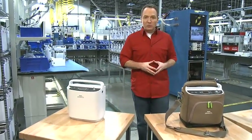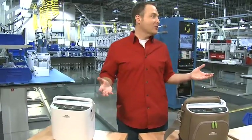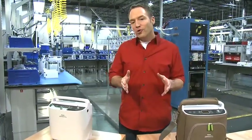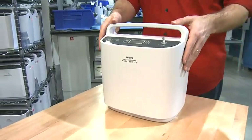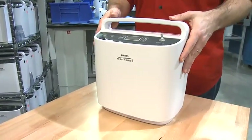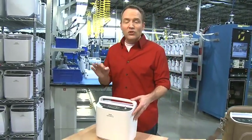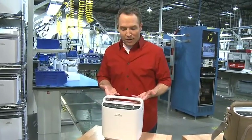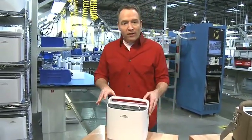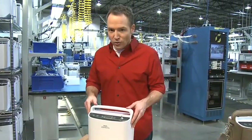Welcome to Philips Respironics award-winning manufacturing facility here in Kennesaw, Georgia. I'm here to show you Philips Respironics latest portable oxygen concentrator. Simply Go is the only portable concentrator that delivers continuous flow and pulse-dose delivery in a device weighing only 10 pounds. That means that Simply Go can meet the portable oxygen needs of nearly all oxygen users.